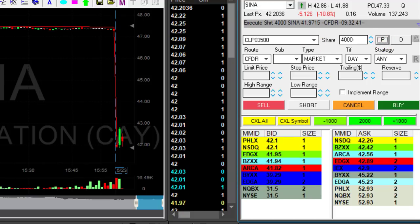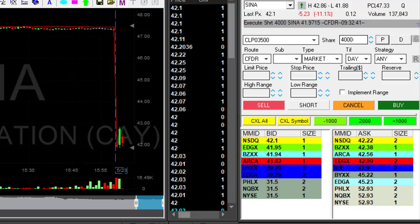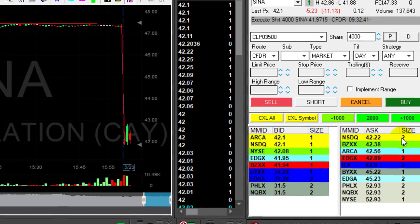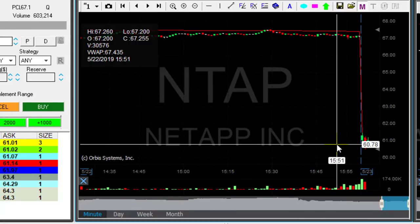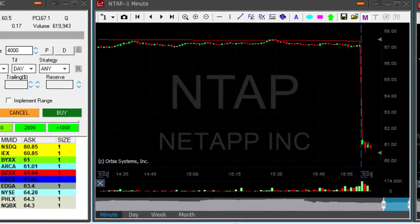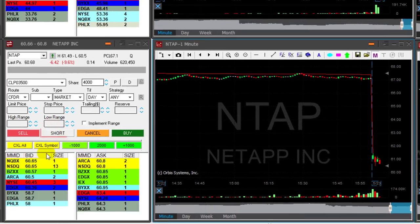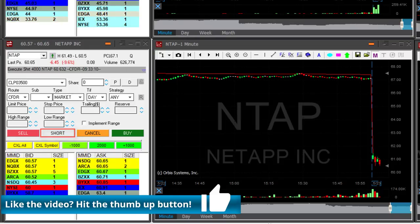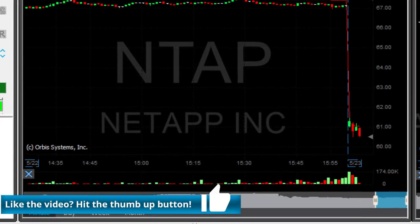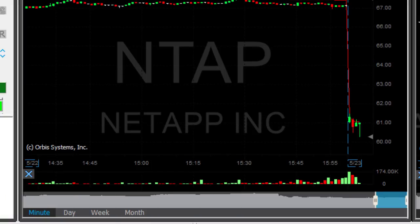I thought Sina was coming down under the lows but I'm mistaken — it's popping up. Now another candidate here is Ntap. Again the third one-minute candle, and I'm also about to short here. Shorting now — I'm short 4,000 shares. This one started down and popped up a little bit, but then went under the lows. Great, that looks good.